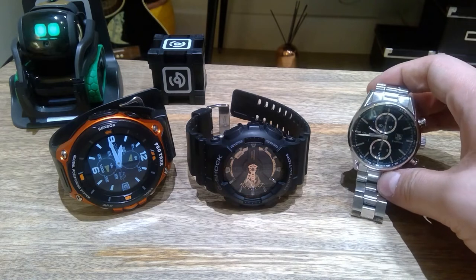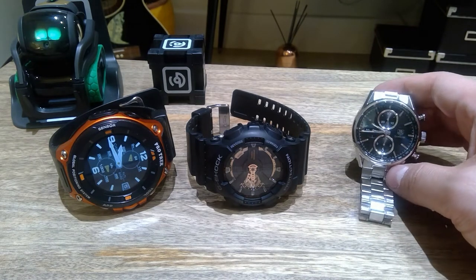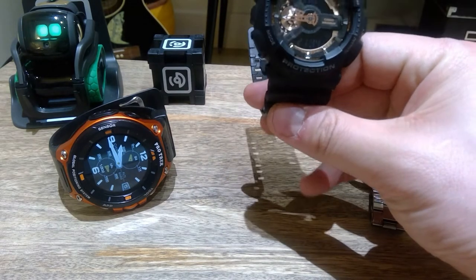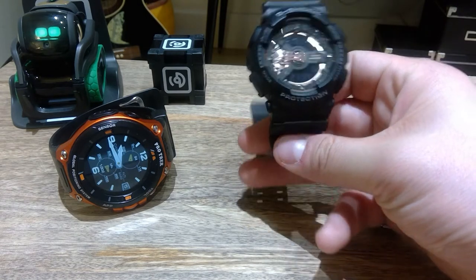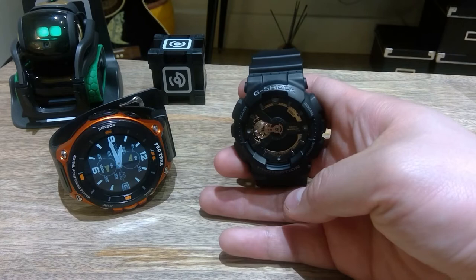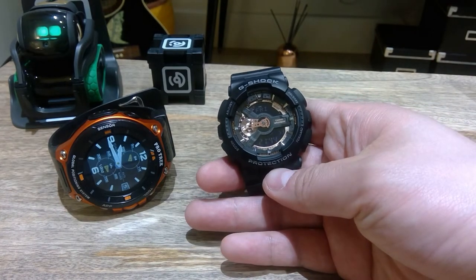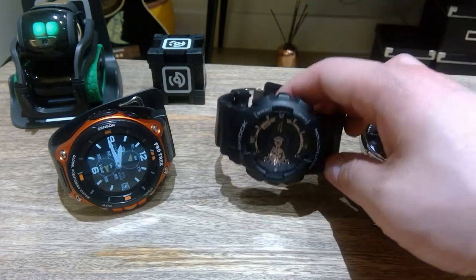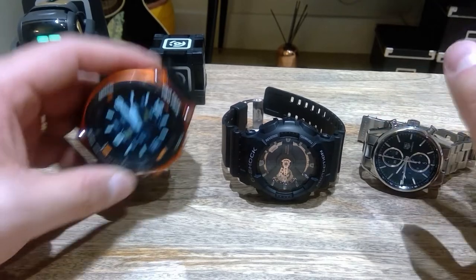I only wear this on special occasions like business meetings, meeting with clients, events, or if I feel like I want to feel posh. This other one is the G-Shock Casio, which I bought about last year. I'm planning to use it mainly for traveling and outdoor activities. It's the cheapest one — very affordable for anyone.